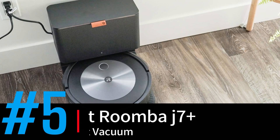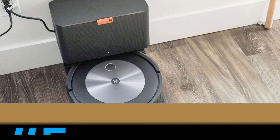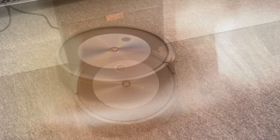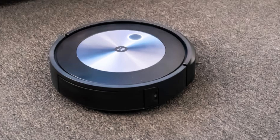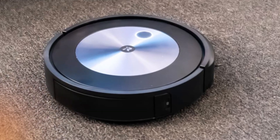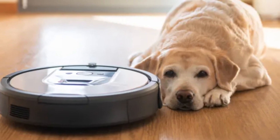At number five, we have the iRobot Roomba J7 Plus, the best robot vacuum. The iRobot Roomba J7 Plus is an exceptional robotic vacuum offering both high-level performance and impressive features. With advanced precision vision navigation, it skillfully avoids obstacles like pet waste, cords, and small objects, making it an ideal choice for pet owners and cluttered spaces.